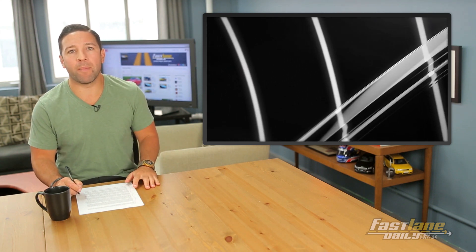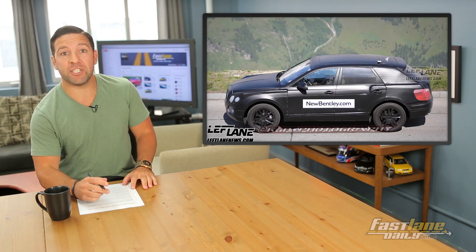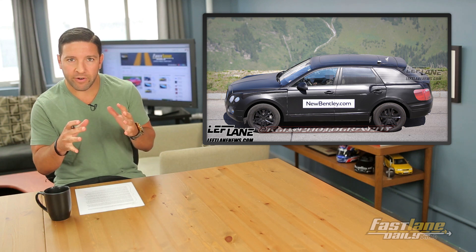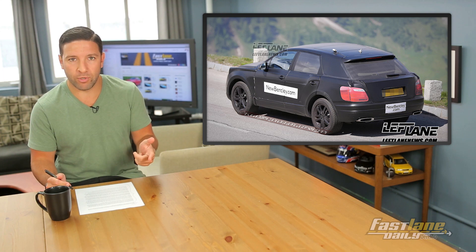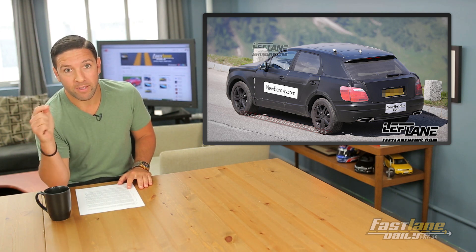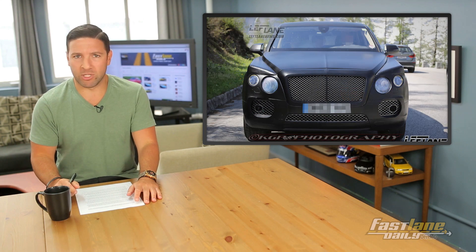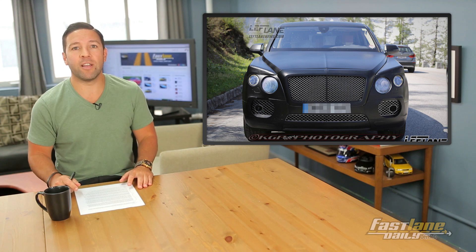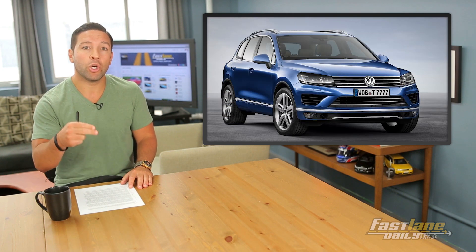A couple weeks ago, Bentley teased its upcoming SUV. Now some spy shots have come along from leftlanenews.com showing the exterior, which even though it's sort of covered, you can basically see what the thing is going to look like. And I'm pretty sure they wanted you to, because there's a huge sign on it that says newbentley.com — basically saying hey look at me, go to this website, check me out. The world's most luxurious and powerful SUV, as Bentley is calling itself, takes some design from the Flying Spur sedan.